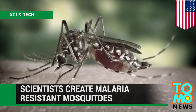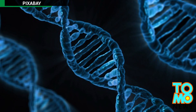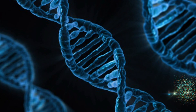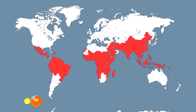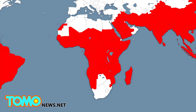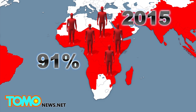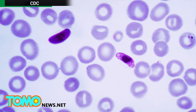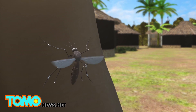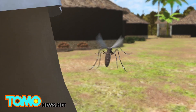Scientists create malaria-resistant mosquitoes. A new gene editing technique may be the cure to ending malaria. Around 3.2 billion people, which is almost half of the world's population, are at risk of malaria. In 2015, Sub-Saharan Africa alone accounted for 91% of malaria deaths. Malaria is a life-threatening disease caused by Plasmodium parasites, and humans are infected through bites from infected female Anopheles mosquitoes.